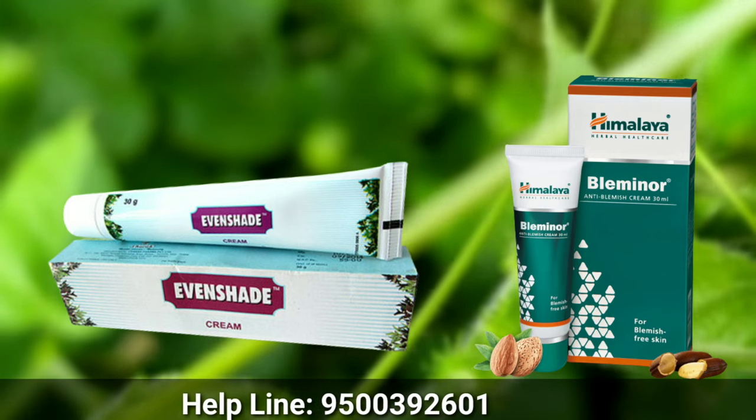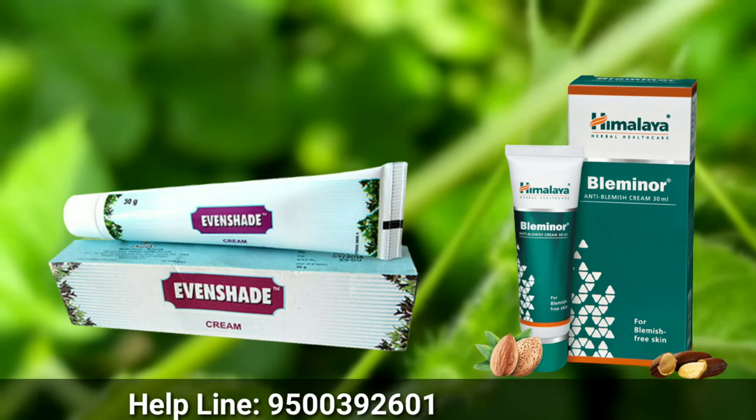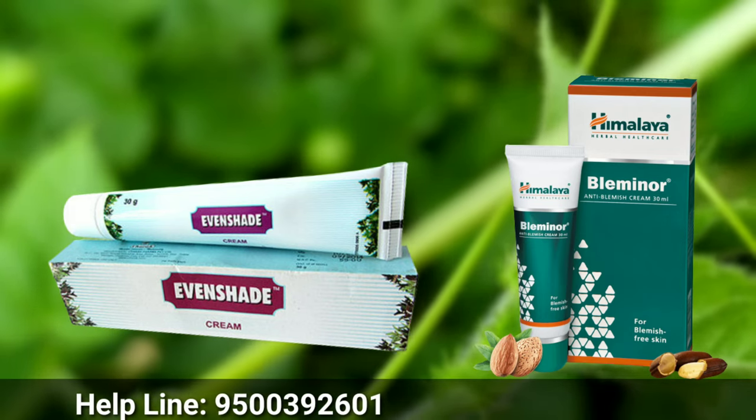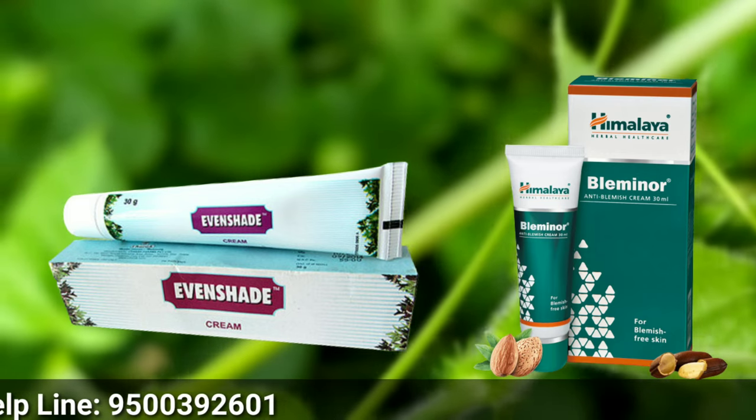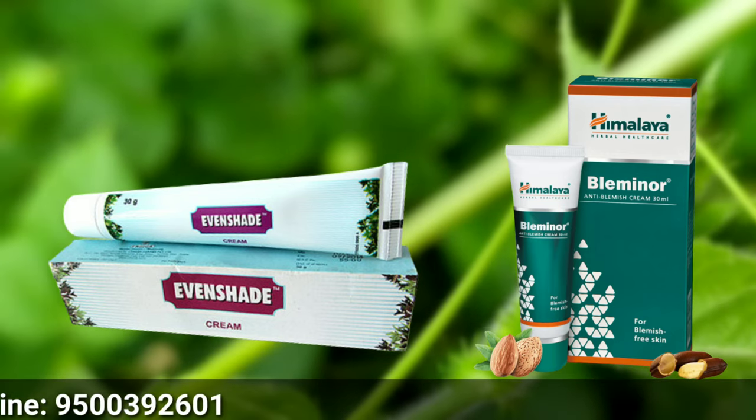How to use the treatment daily? You can apply it as a face wash. Apply the treatment the next day, then wash your face.